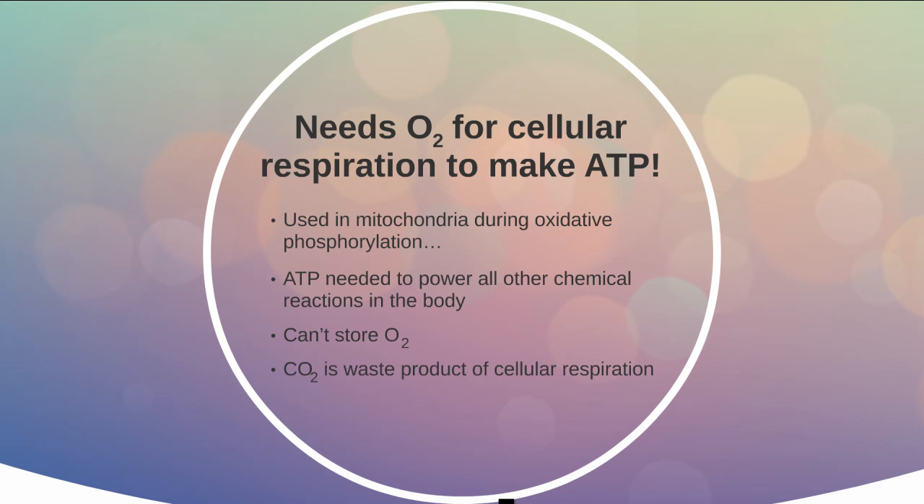Carbon dioxide is a waste product of cellular respiration. It's the gas produced as a side product primarily during the second step of cellular respiration, the Krebs cycle. As we make ATP using up oxygen, we're going to produce carbon dioxide. The circulatory system is going to take that away from our cells, and the respiratory system is going to help expel it out of our body.